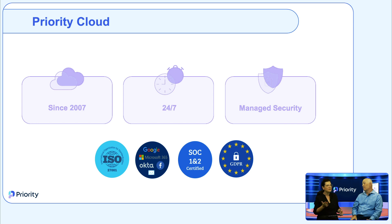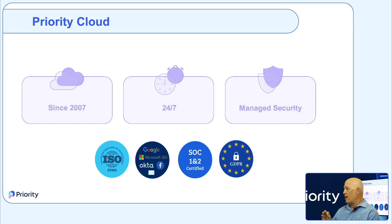The cloud also has many advantages on the scalability aspect. Priority has been recognized by top analysts for its cloud offering — we've been in the Gartner Magic Quadrant for cloud ERP for multiple years, and IDC's latest Marketscape report, which just came out recently, again placed us as a major player for cloud ERP.